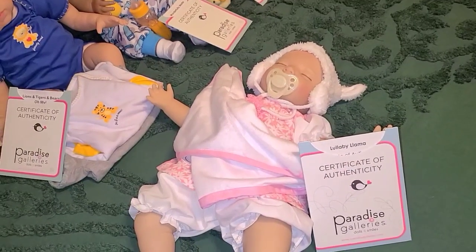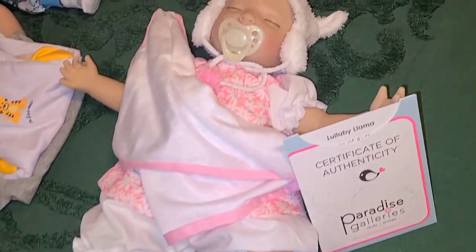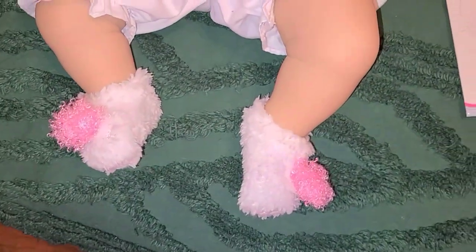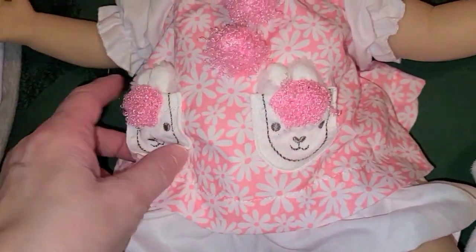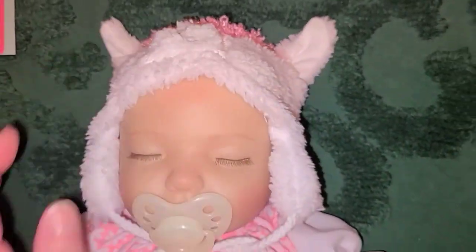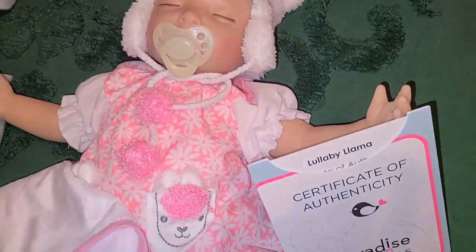Okay, so this here is Lullaby Llama. She comes in her original outfit which includes her socks, her little blanket, her pretty little llama outfit, her paci, and her little llama hat. I'm trying to get it where you can see it. She's in excellent condition — I take really good care of my babies.